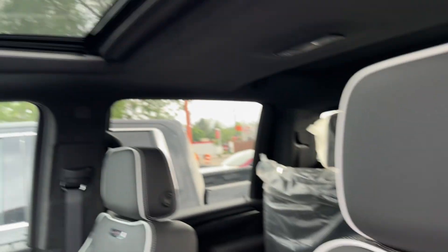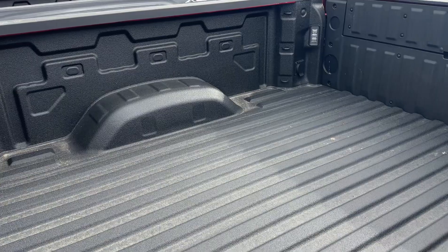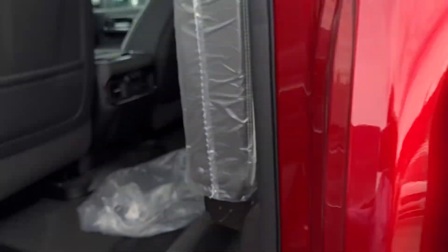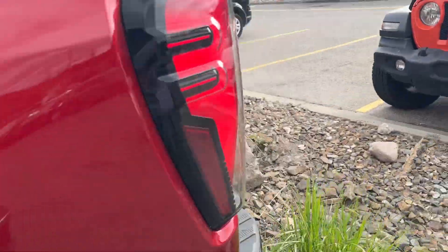AT4X badging, sunroof, spray liner, power boards of course, lots of space in the back seat here. Looks really sharp in red.